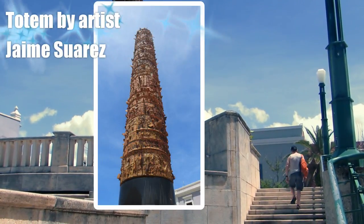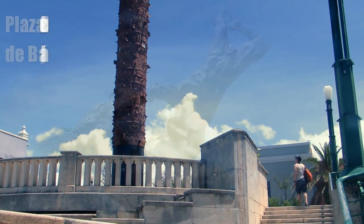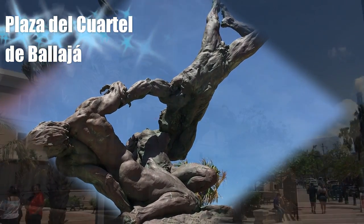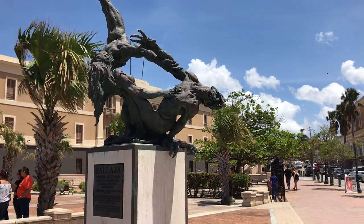The totem pole was designed by a Puerto Rican artist and is made from clays from across the Americas. La Valleja is a statue consisting of three figures masterfully intertwined in structure.